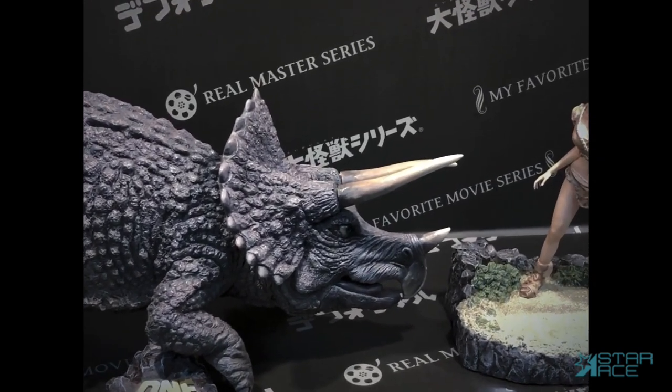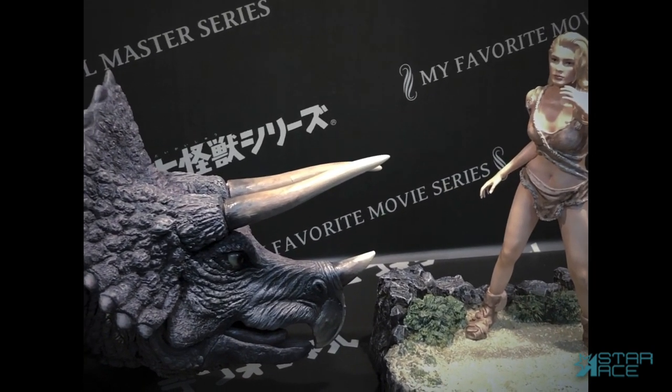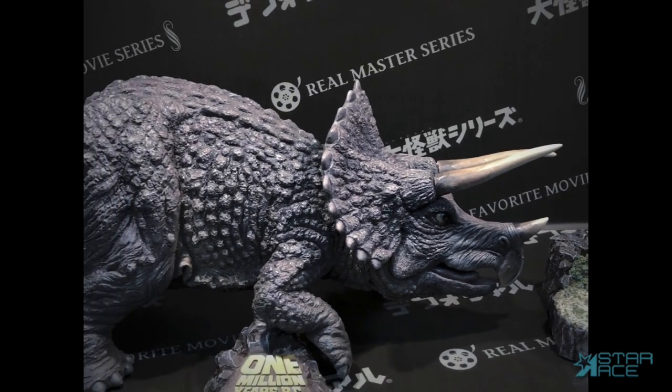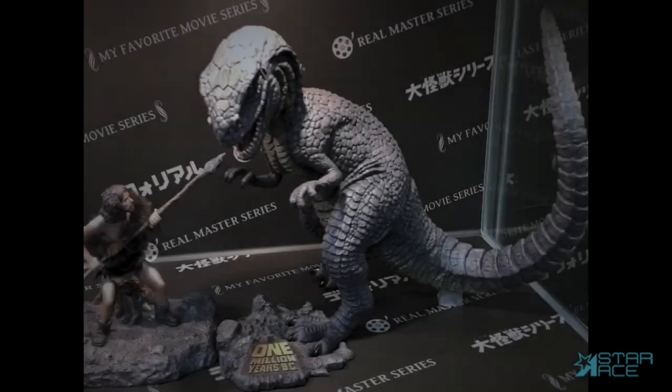Notice the fine paint job on the dinosaur, replicating all the minute details from the film. He's 40 centimeters long and 17 centimeters tall. Shipping soon will be the Allosaurus and Tumak set.